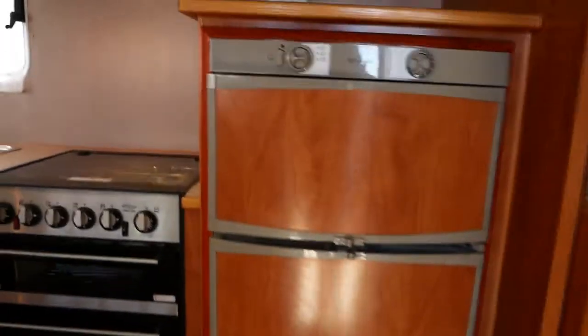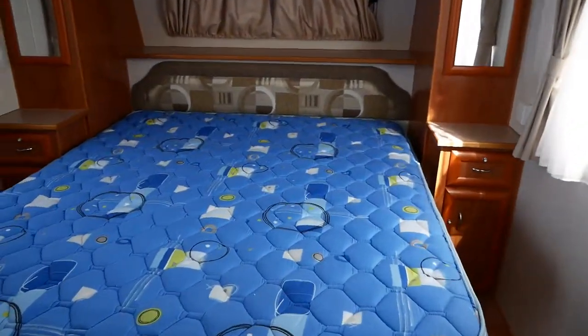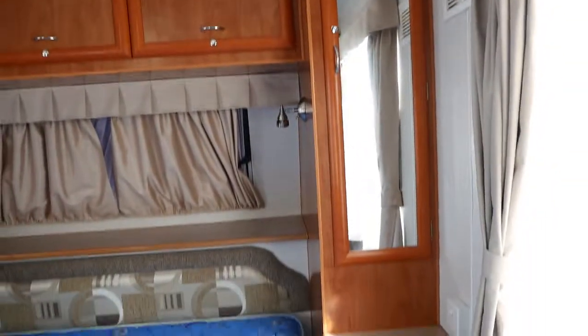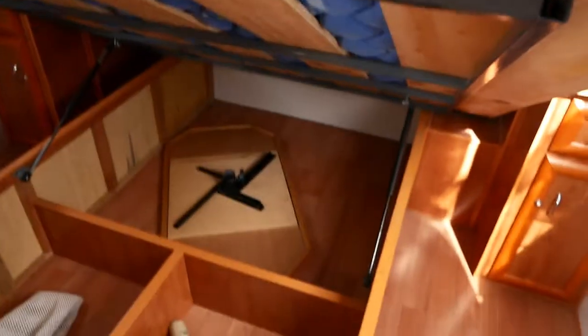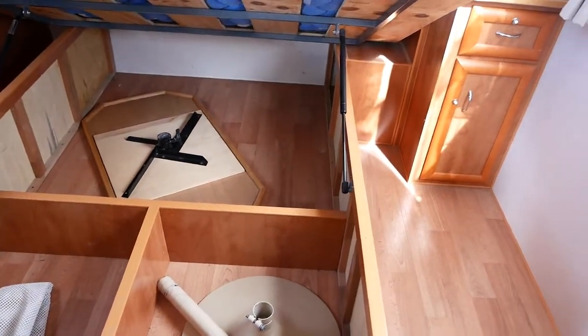Stepping inside the van. We've got a queen bed up at the front end, LED reading lights, plenty of cupboards above and beside, wardrobes at the side and drawers at the bottom. Have a little look under the bed here — plenty of storage. That's the table that you'll see where it goes by the L-shaped lounge in a second.